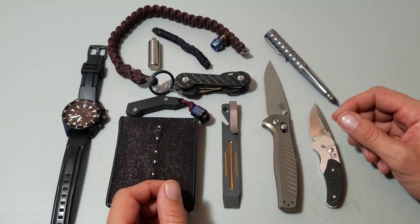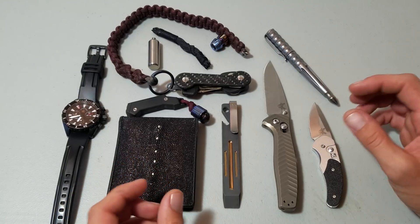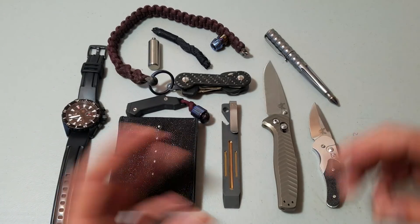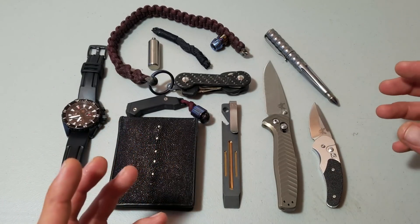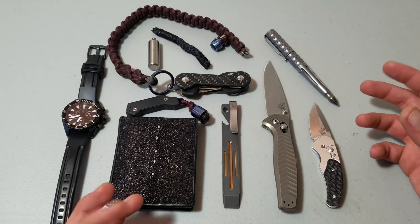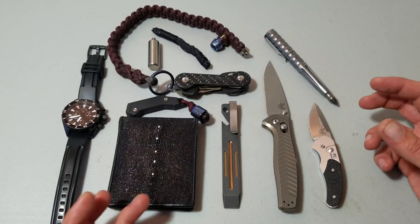A lot of these things are still in production. I've been working for the last little bit to get as much titanium in my EDC kit as I can. Everything that can be titanium, I want to be titanium. I'm kind of a nerd, and I do have a little bit of an obsession with titanium.